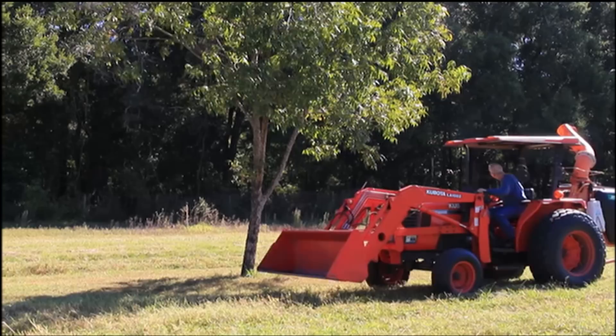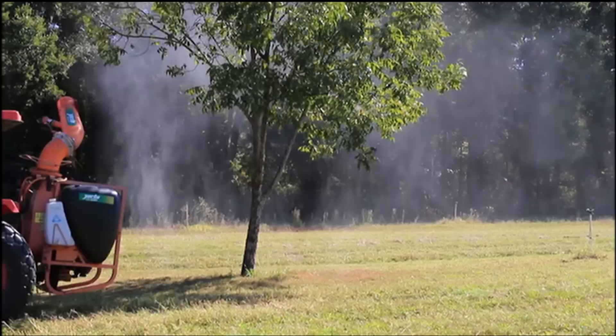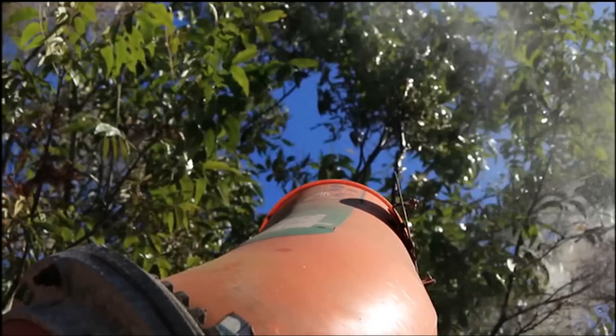Does the weather really affect you badly here — cold, warm? It has a dramatic impact on the operation, mostly because of the humidity. As we get into the rainy season and the humidity picks up, it creates scab on the tree, which has to be sprayed. It's called a cannon sprayer, and it does put out quite a force, but it does not knock the nuts off the tree.